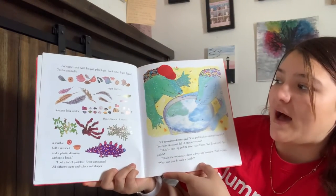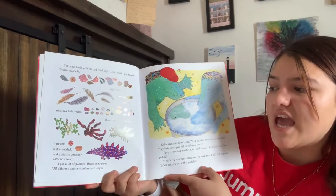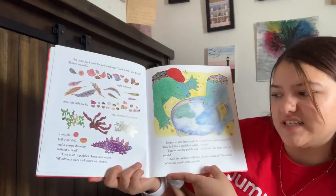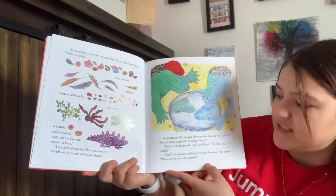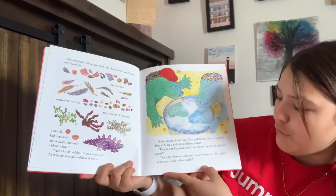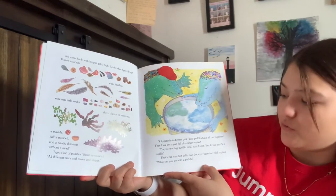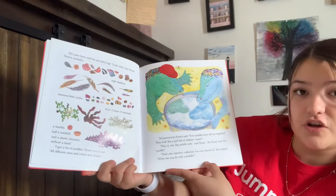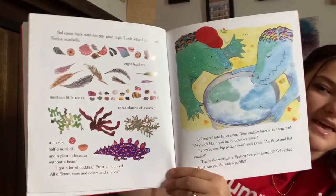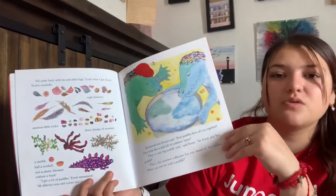Sol came back with his pail piled high. 'Look what I got, Ernesto — twelve seashells, eight feathers, nine little rocks, three clumps of seaweed, a marble, a half nutshell, and a plastic dinosaur without a head.' 'I got a lot of puddles,' Ernesto announced, 'all different sizes and colors and shapes.' Sol peeked into Ernesto's pail. 'Your puddles have all run together. They look like a pail full of ordinary water.' 'They're one big puddle now,' said Ernesto. 'That's the weirdest collection I've ever heard of,' Sol replied. 'What can you do with a puddle?' Sol collected shells, feathers, rocks, seaweed, marbles, and a nutshell.